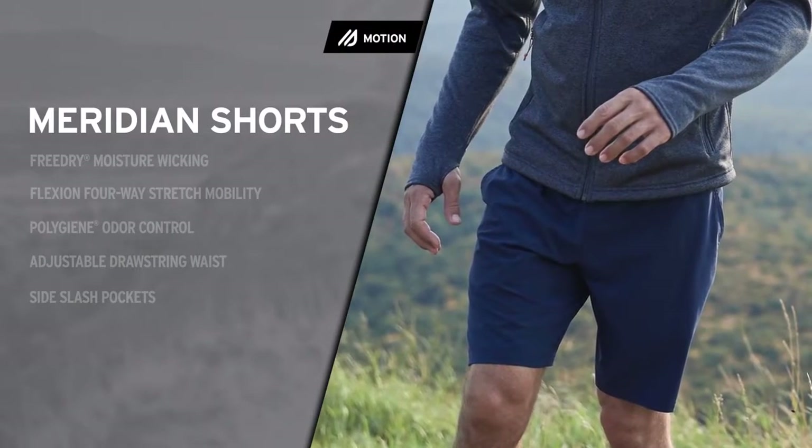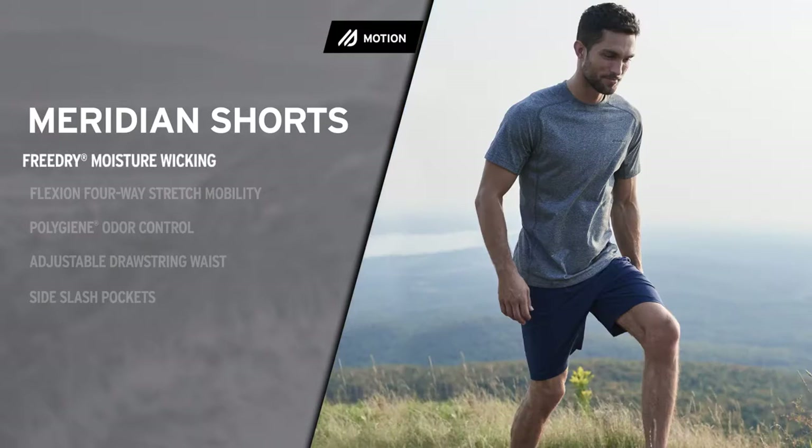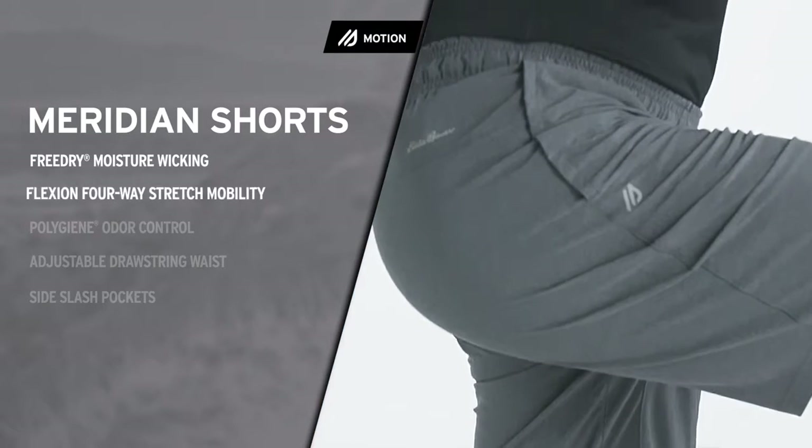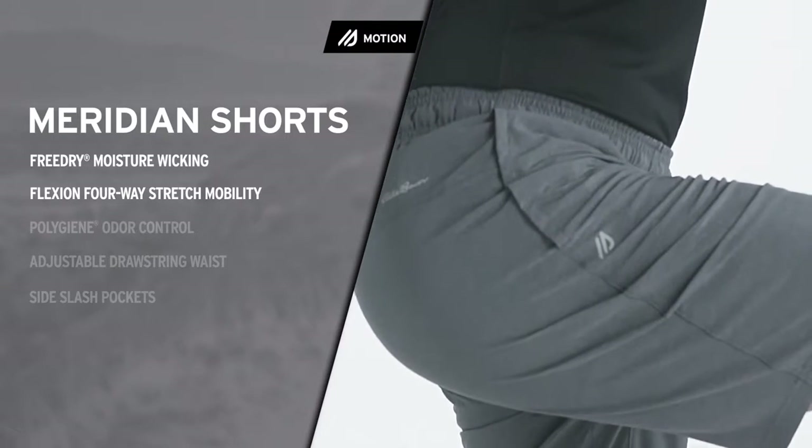Fast and light, the Meridian Shorts are built for outdoor training. Free-dry moisture wicking keeps you cool while pushing hard. Flexion 4-way stretch fabric delivers superior mobility.